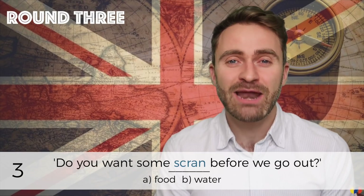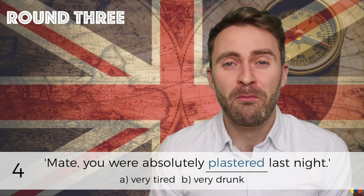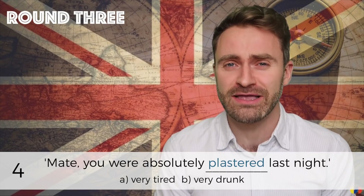Number three: 'Do you want some scran before we go out?' Number four: 'Mate, you were absolutely plastered last night.'